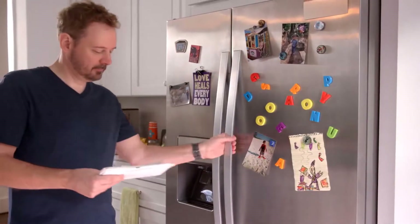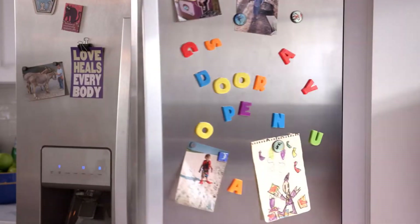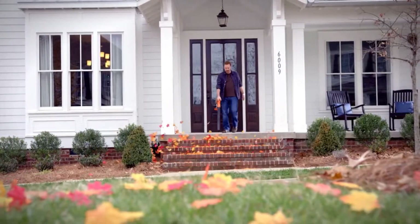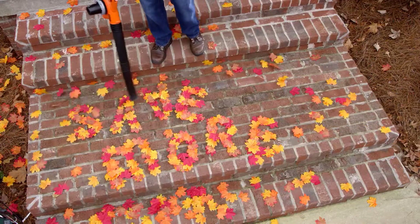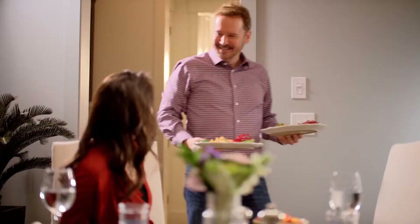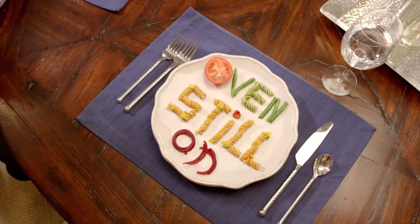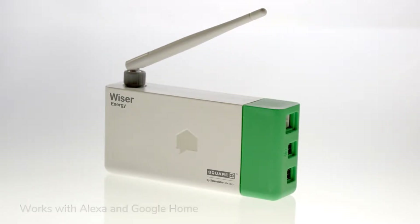Has your home been trying to tell you something? Because it actually has a lot to say — about things that could be important to you. You just need to listen, because no one knows you and your energy usage better than your home.